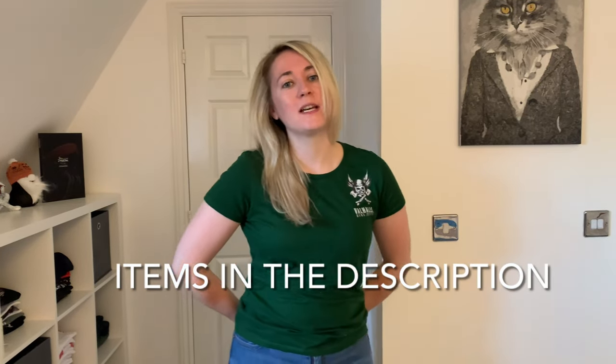Hi everybody, welcome to the channel. Today we will be looking at clothing items for the summer and winter for riding your motorbike. If you have any questions or if you'd like me to do a particular video, please let me know in the comments.